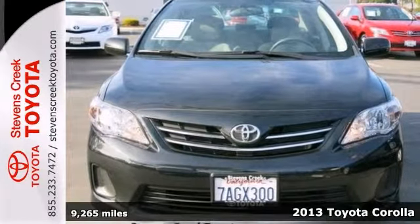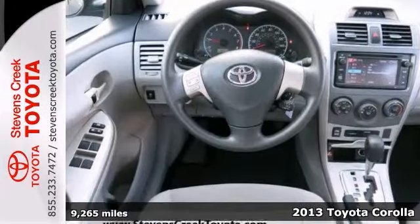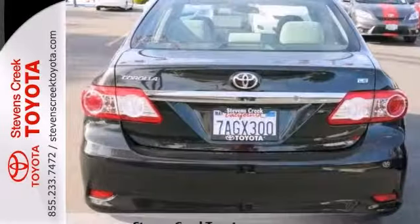Here's a nice 2013 Toyota Corolla. It has Bluetooth wireless and a CD player. It also features keyless entry, stability control, and add to that an auxiliary audio input and power windows, locks, and mirrors. And you have an attractive vehicle looking for a new home.